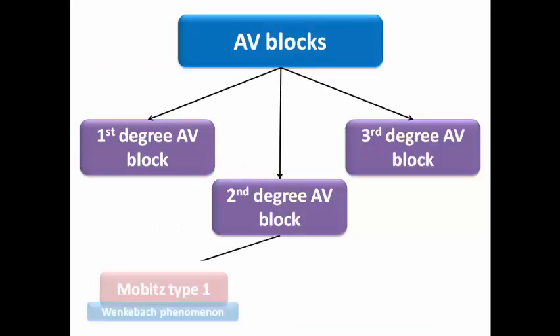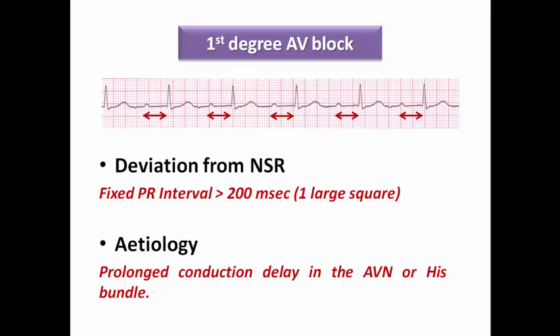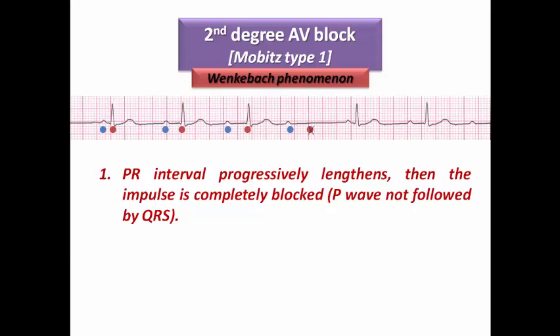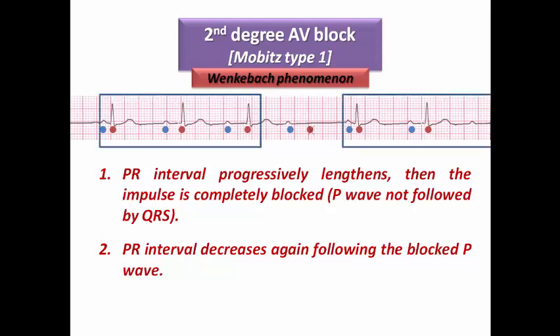AV blocks are classified into first degree, second degree, and third degree. Second degree AV block is subclassified into Mobitz type 1 and Mobitz type 2. In first degree AV block, there is fixed PR interval prolongation due to prolonged conduction delay in the AV node or the His bundle, so the PR interval is more than 200 ms — more than one large square — but there is 1-to-1 AV relationship. In second degree Mobitz type 1, famously called Wenckebach phenomenon, the PR interval gradually prolongs until one P wave is blocked, then the PR interval shortens again and the cycle repeats, resulting in clustering of beats.